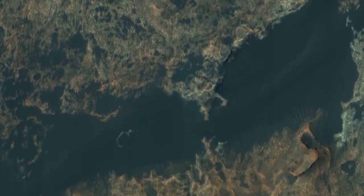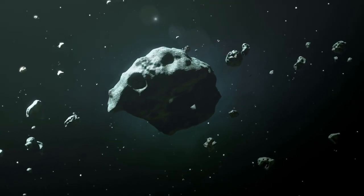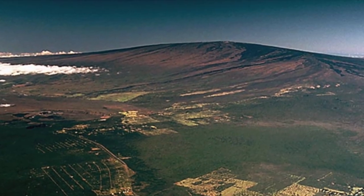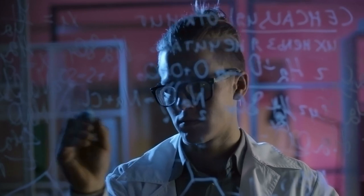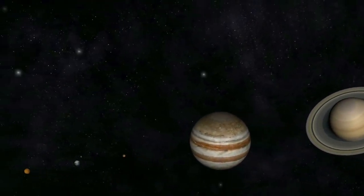The InSight mission's data has shown that Mars has a crust, mantle, and core just like Earth, but its composition is different. The Martian crust is thinner than Earth's, and its mantle may contain more iron and sulfur. Additionally, the data suggests that Mars' core is not entirely molten but may have a solid inner core. By studying the seismic waves generated by Marsquakes, scientists can determine the structure of the Martian interior and its composition, providing insight into how Mars formed and evolved over time.